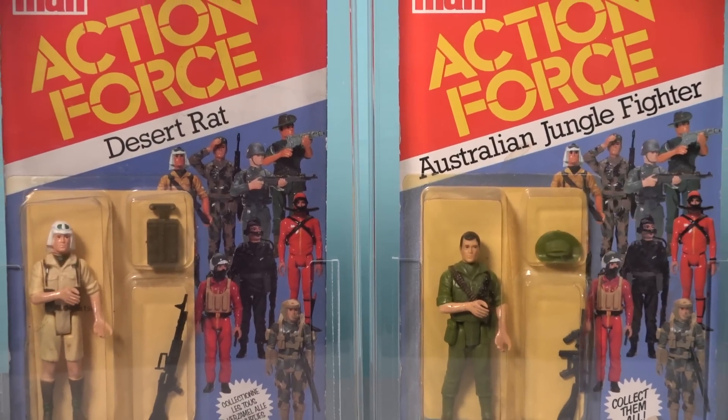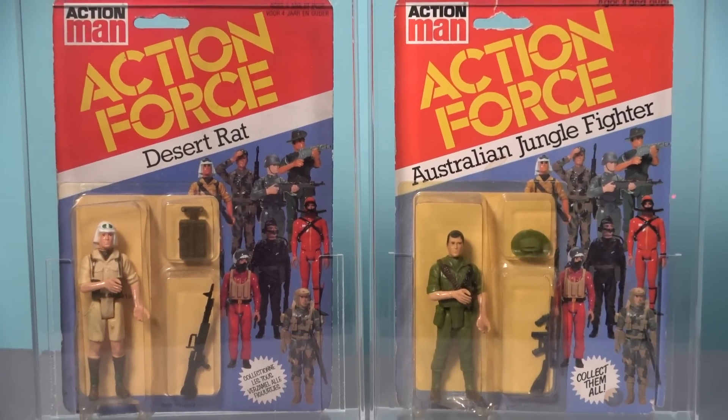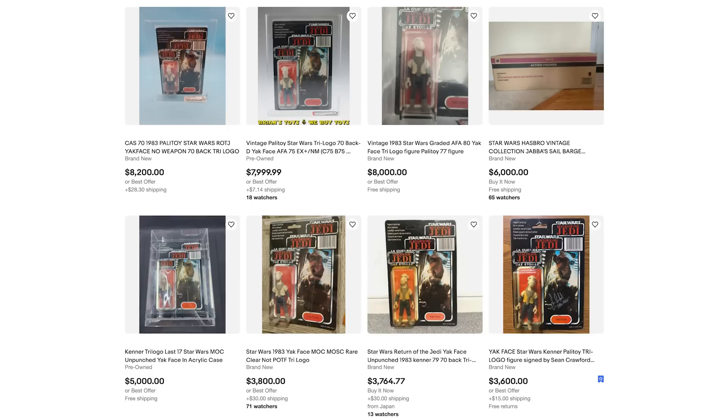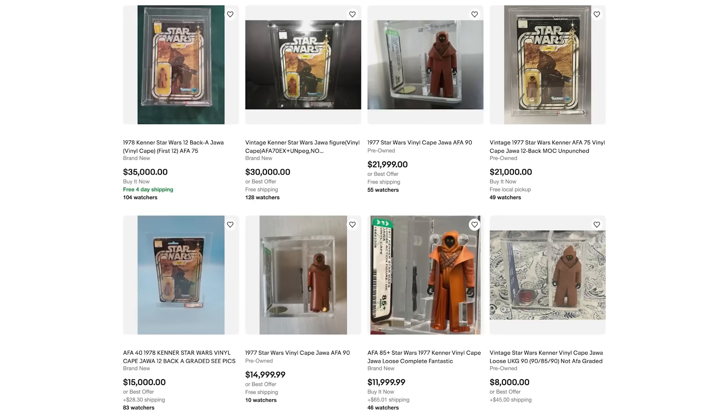The two rarest carded figures from the original series are the Australian Jungle Fighter and the Desert Rat, and I've heard from experts in the Action Man community that there are less than 10 carded examples of each of these figures left in existence. So while this does make these figures extremely difficult to acquire, when they do turn up you can still obtain them for less than a thousand pounds each, and I think this is one of the major upsides to collecting carded Palatoy Action Force. These two figures are infinitely rarer than carded Star Wars Yak Face figures or even carded vinyl cape Jawas, and yet they won't hurt your wallet to anywhere near the same degree.